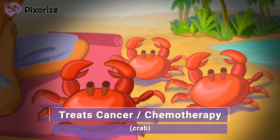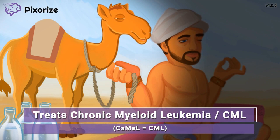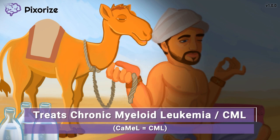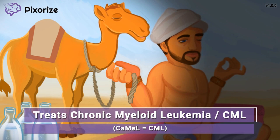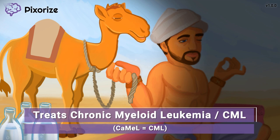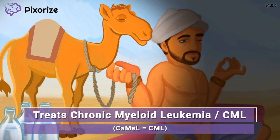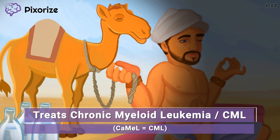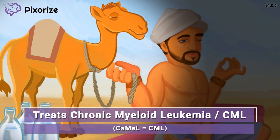However, it is most effective against one specific type of cancer. This nomad wanders around the desert with his trusty camel. This camel is here to help you remember CML. CML actually stands for chronic myeloid leukemia, the type of cancer that Imatinib is especially effective at treating. For those who want to go above and beyond, Imatinib is a targeted therapy against the genetic mutation that specifically causes CML. Like the name suggests, it's a type of leukemia, meaning a blood cancer. Just remember the CML camel.